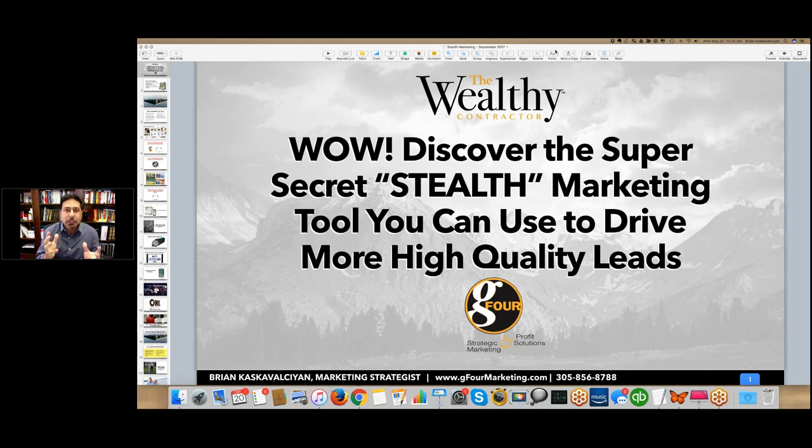As entrepreneurs, we're always looking for that next bright shiny object — what's next, what's magical. In all of the years I've done this, I've been on my own as an entrepreneur since I was 23 years old, and I'm a lot older than that now. It's been more than 25 years. And I'll tell you, I haven't found any magic in all of this time.